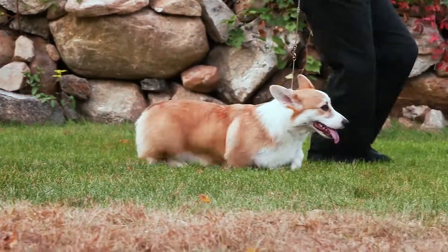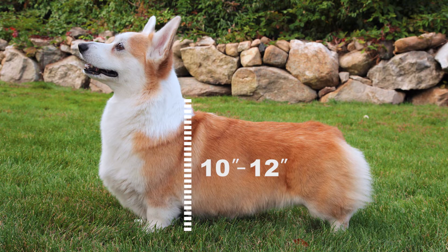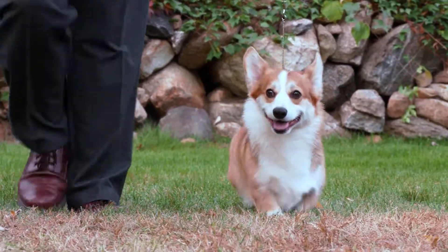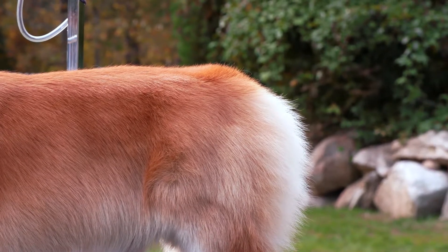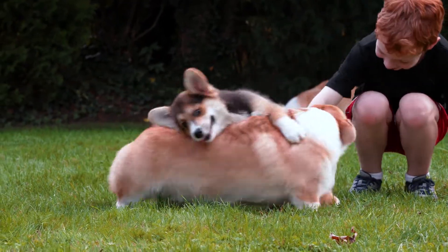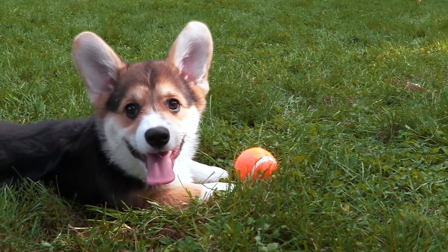These dogs stand low to the ground, with heights from 10 to 12 inches. Their bodies can be twice as long as their height. The Pembroke Welsh Corgi's ears are upright and pointed, the coat dense, and the tail short. They come in a variety of colors, from pale tan to dark red, sable, or black and tan, most having white markings on the legs, chest, neck, and face.